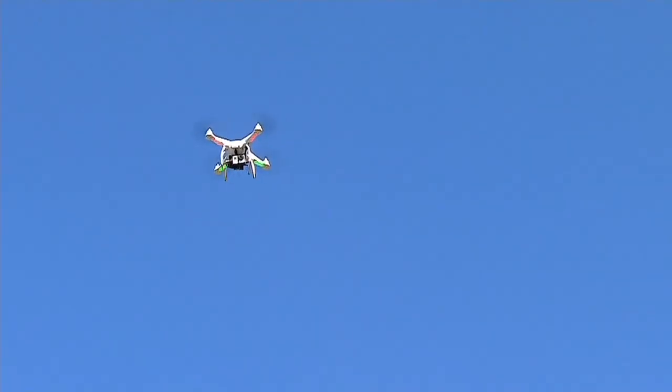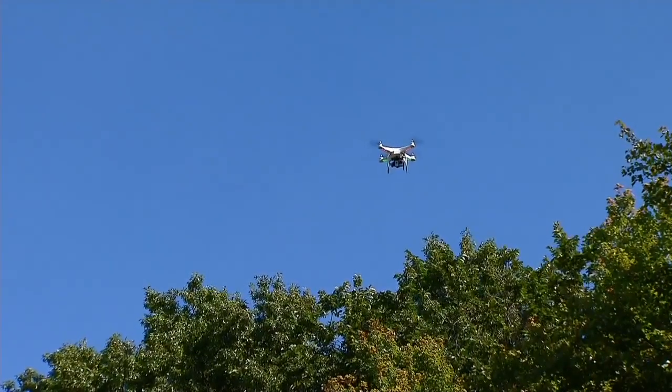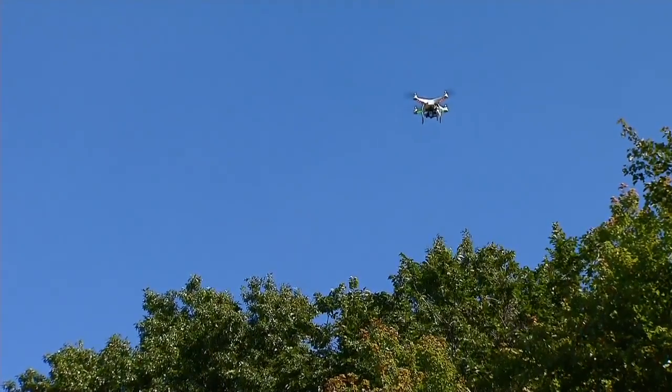FAA officials say there are regulations as to how high you can fly remote-controlled aircraft or use it commercially. Getting over the trees, which is about 60 feet, is all you need in order to get that angle. So there are regulations, and I'm definitely following them.